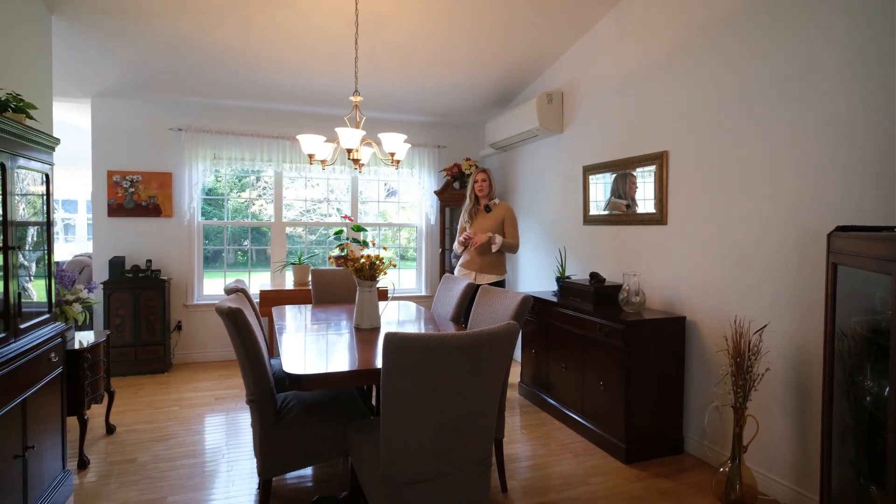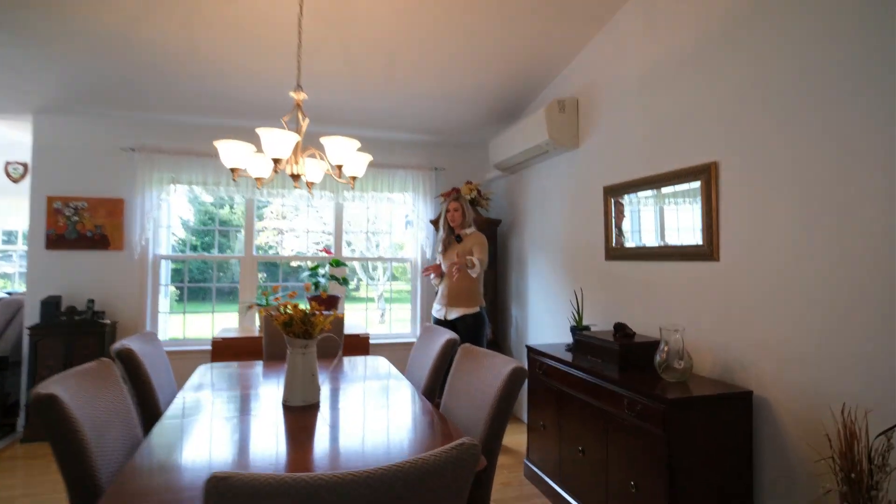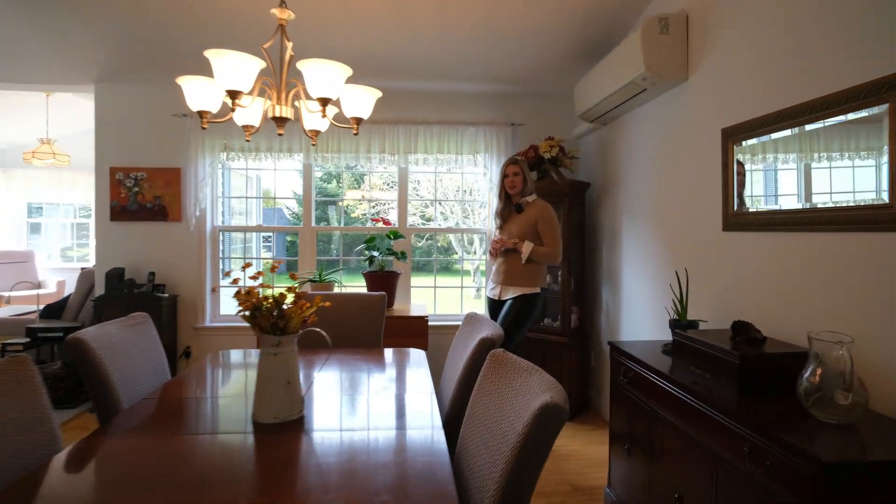This great dining room is perfect for family dinners. It holds a large table with lots of seating. You'll also note that this home has all custom blinds made perfectly to fit each window.